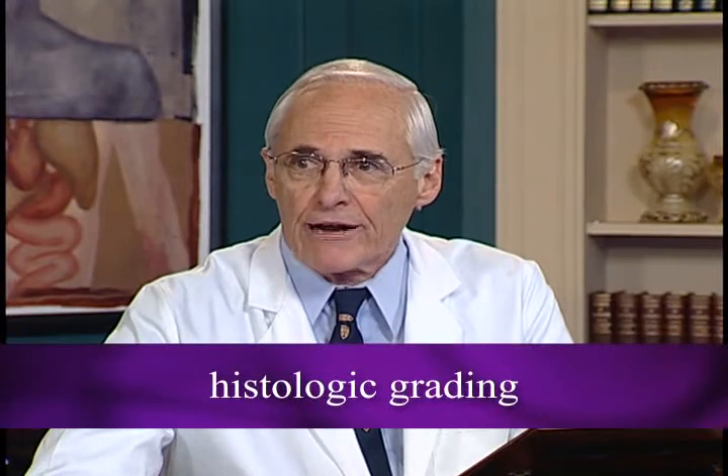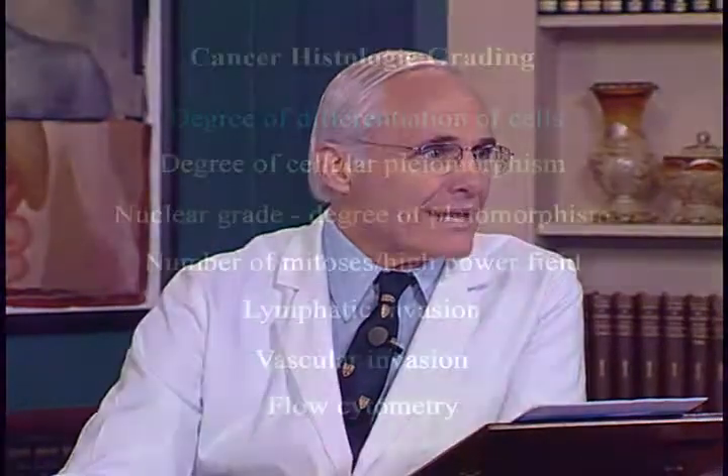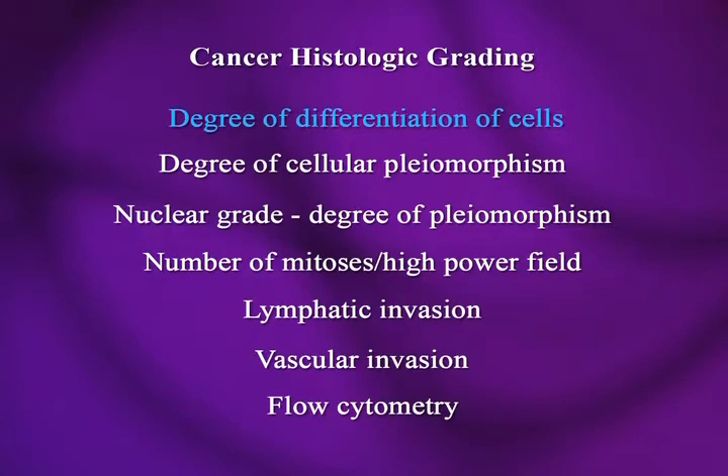We also have something called histologic grading, numbered 1 to 4, from best to worst. The pathologist does this by looking under the microscope, and it's very consistent — if you ask 20 pathologists to grade a certain tumor, they'll be very close. We look at how much differentiation the cells have — anaplastic ones do very poorly, while well-differentiated ones are more like normal tissue. We also look at cellular pleomorphism, nuclear grade, and number of mitoses — seeing cells divide. More divisions means more aggressive. Lymphatic invasion is bad, and vascular invasion as well.